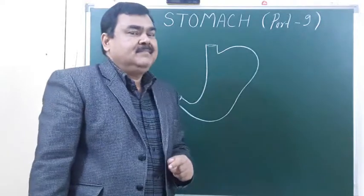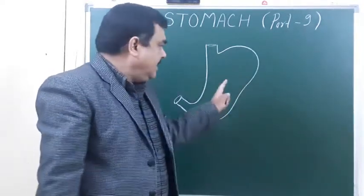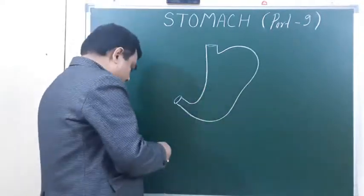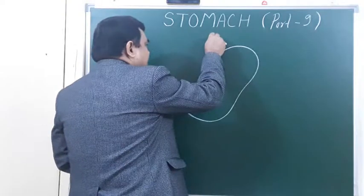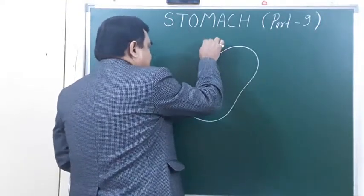For parasympathetic supply, there are two vagus nerves — right and left vagus. Due to rotation of the stomach, the left vagus nerve becomes the anterior vagus nerve.